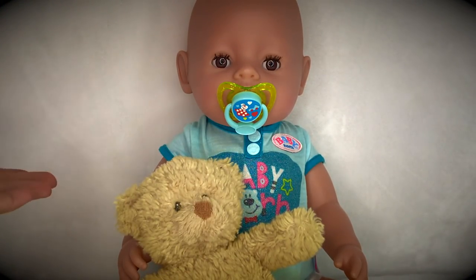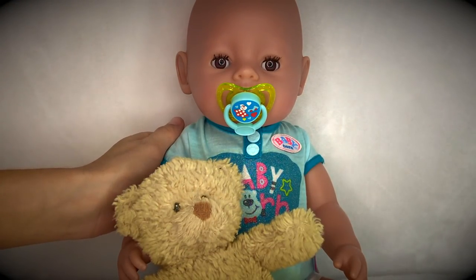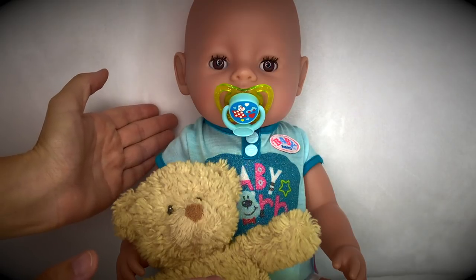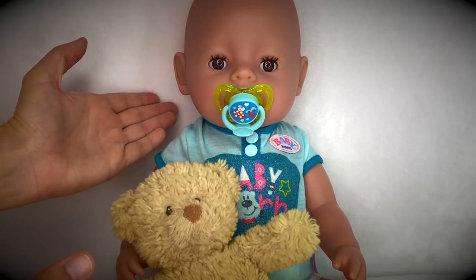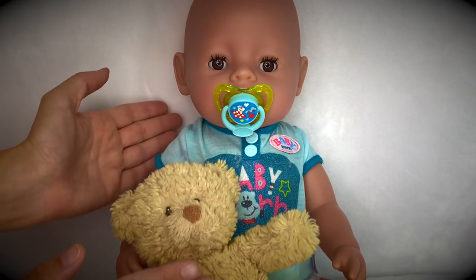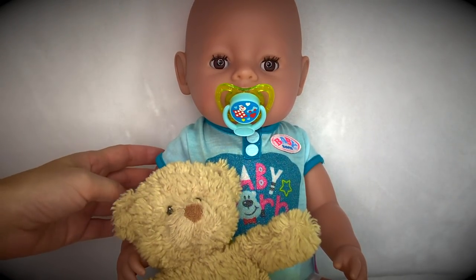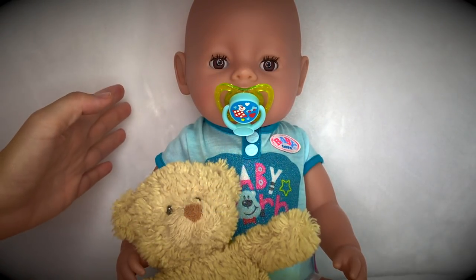Aloha my sweet dolly friends and welcome back! Today I have our sweet baby Leo with us and we're going to do a nap routine with him. But before we do that, I wanted to talk to you about Baby Born dolls in general - what Baby Born dolls need, how to take care of your Baby Born, and what size clothes and diapers Baby Born wears. I get a lot of questions about Baby Borns in the comments, so I wanted to finally make a video addressing all of them.